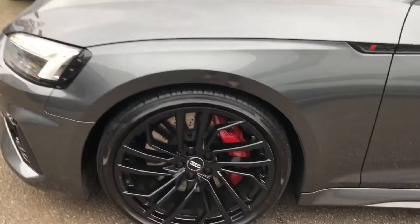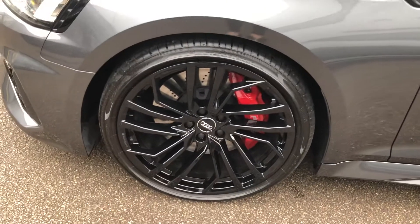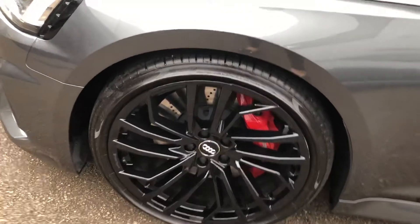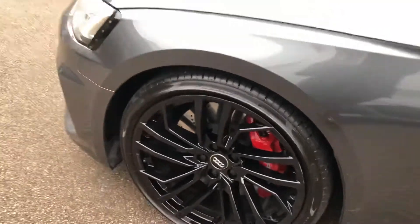Around the side here we've got the 20-inch motorsport design high gloss Audi alloy wheels with the red RS brake calipers.